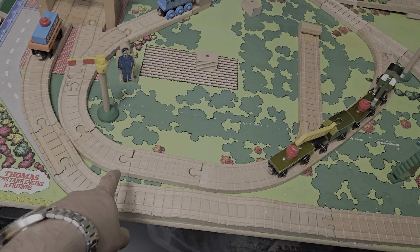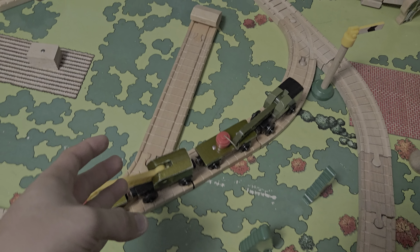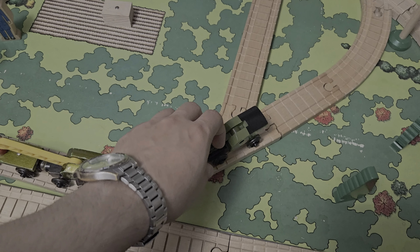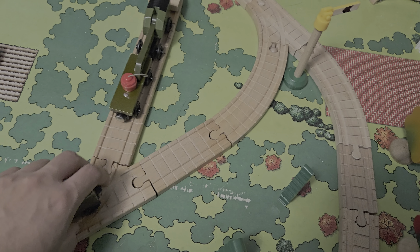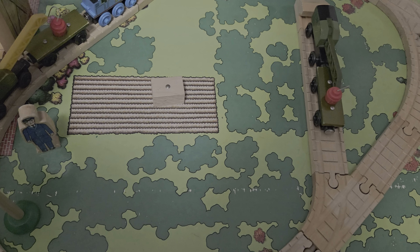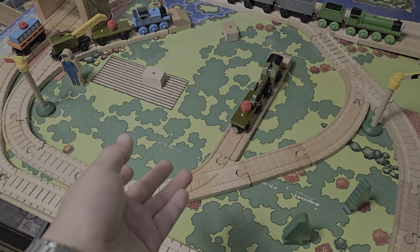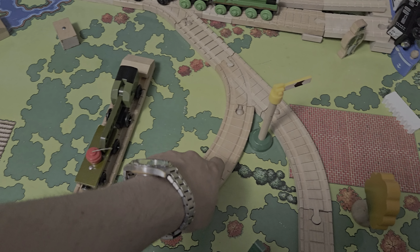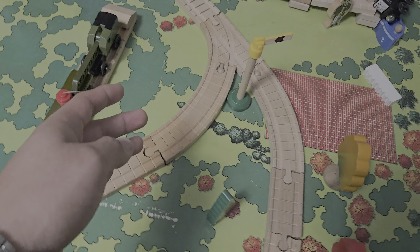Coming back over, we have some more curve tracks and straight tracks. Then there's another small switch that leads to another siding, because if you don't want the breakdown trains laying around in the loop itself, you can just put them to the side. There's another siding too if you really want, so Thomas can be doing something without the breakdown trains blocking the whole track. Then we come back down to another switch, straight track, curve track, and another switch that leads back around.